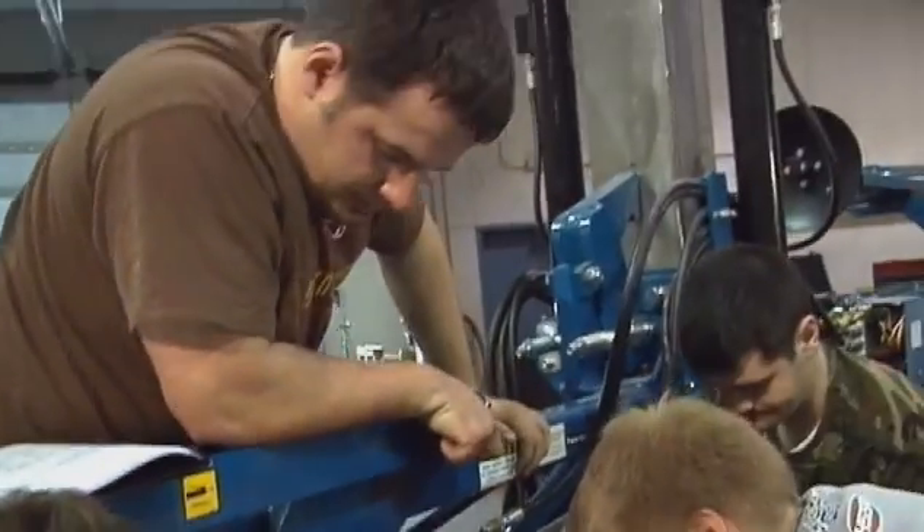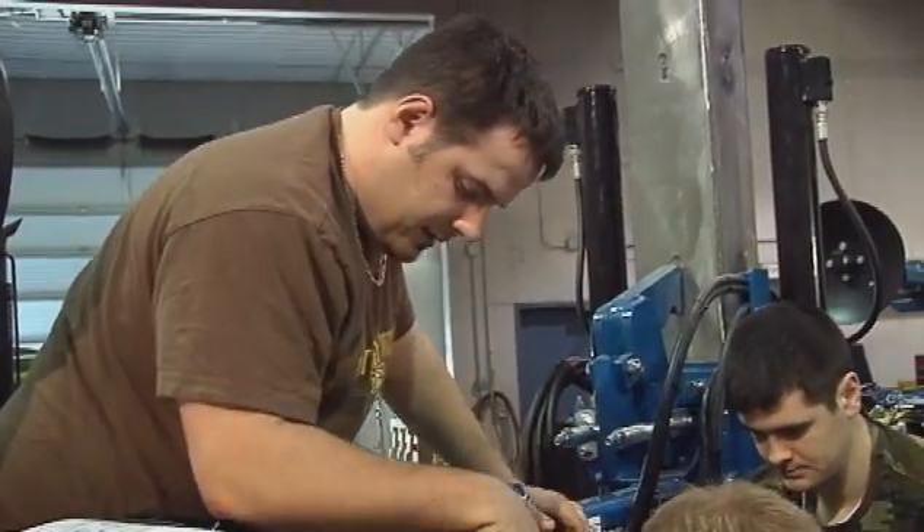Just pull it back a little bit. Take that off, put that onto the inside. Look at your material.